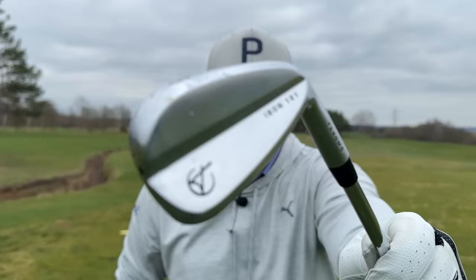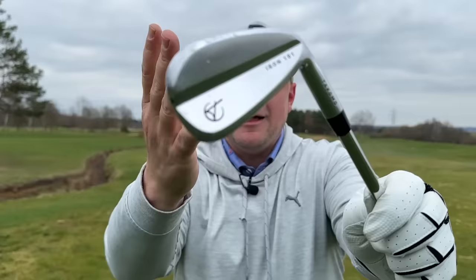In at number five, I have the Tacomo 101 irons. These things have been around for quite some time now. Each club in this top five has a reason why it's in there — it might be price, it might be looks, it might be performance, it might be everything — and these pretty much tick almost every box.